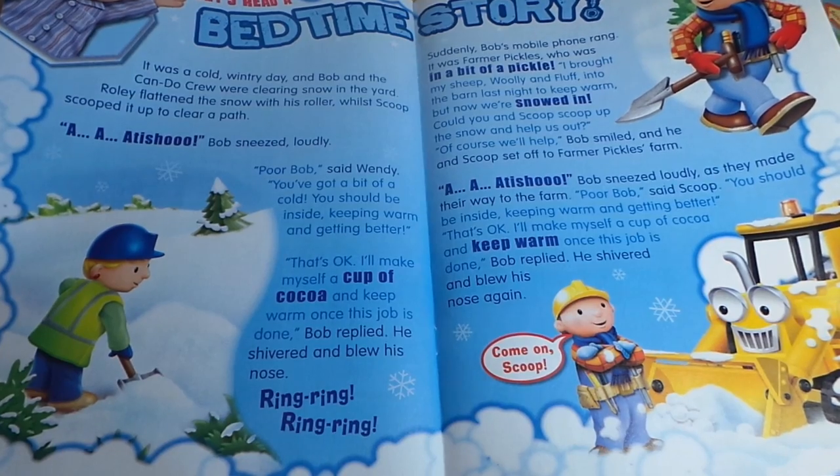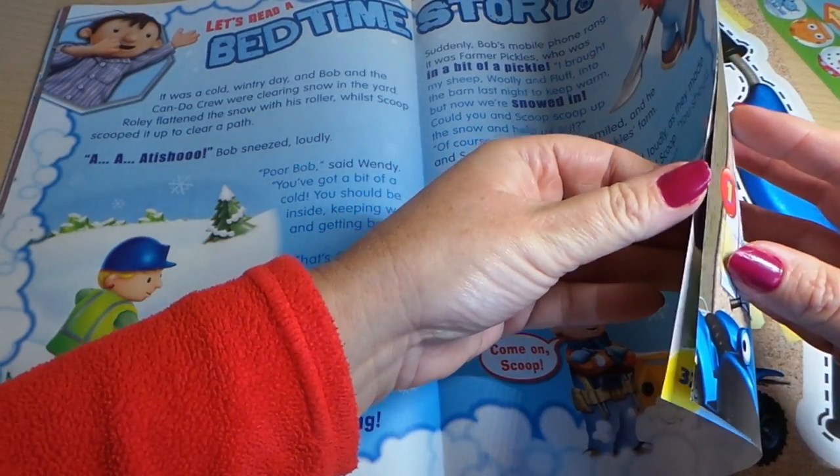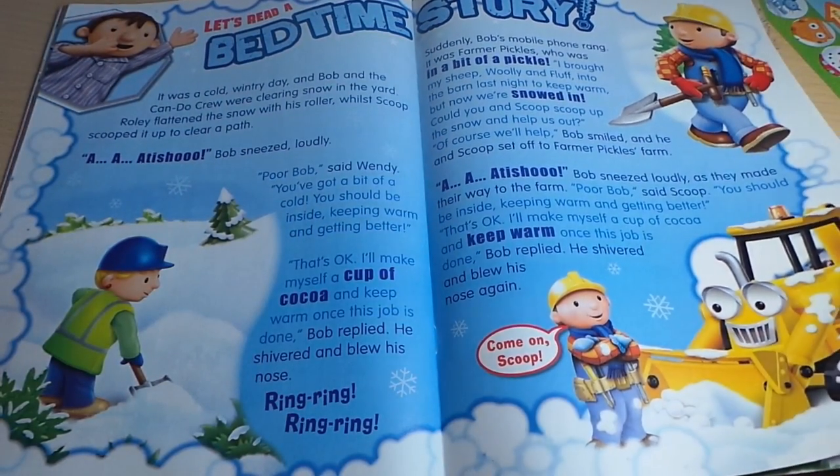Let's read a bedtime story — there's a story there. I'll read this story out in my next video so make sure you check it out.